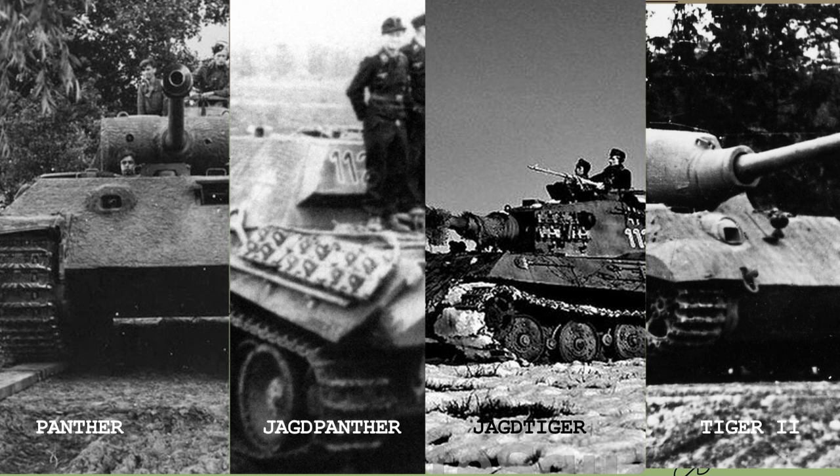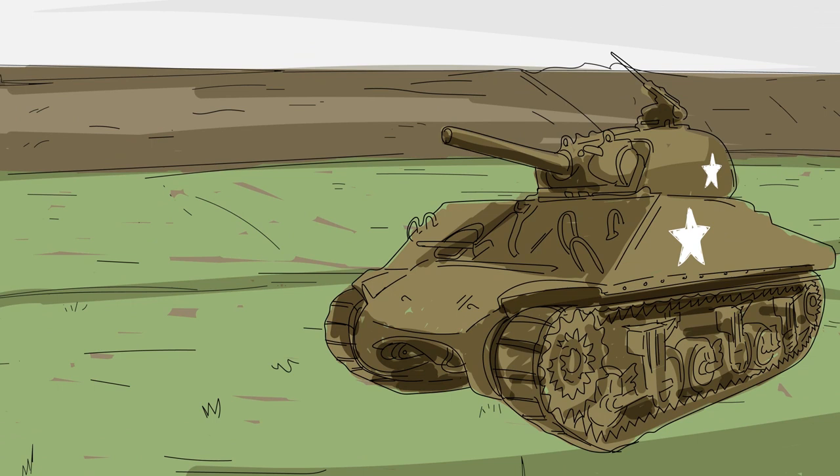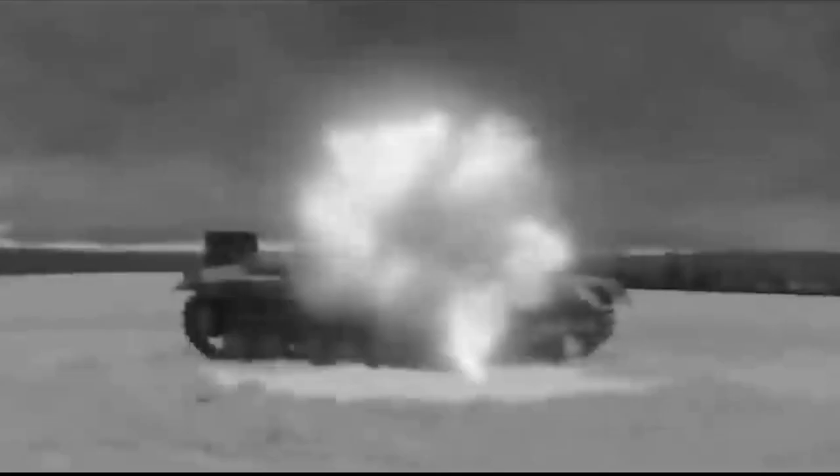The story of the Tiger tank was that up against many foes, it was nearly invincible at range. With its 88 millimeter gun, it could penetrate the front plating of an M4 Sherman at 2,100 meters, and could pierce the front of a T-34 from a distance of 1,500 meters. In contrast, these same enemy tanks had to get much closer to pierce the Tiger's armor, often having to get closer to 500 meters to even stand a chance.